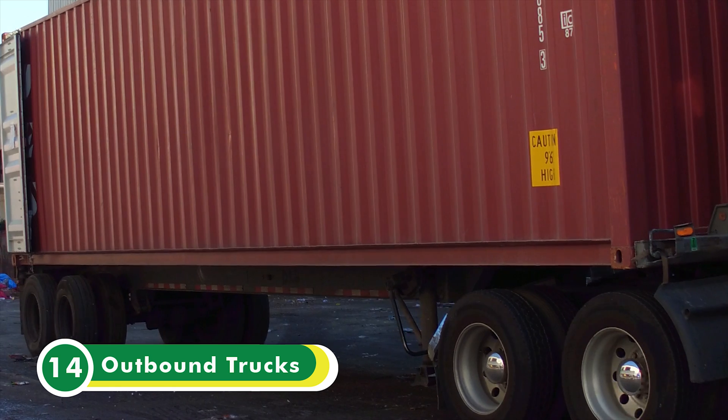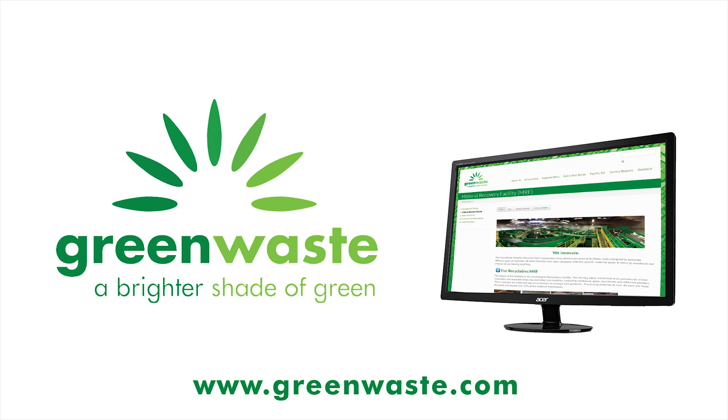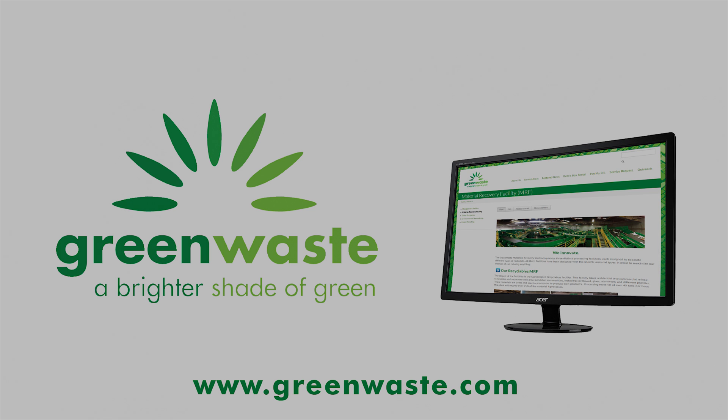After the material has been sorted and baled, forklifts load the material onto outbound trucks, which take it to plastic processors, paper mills, or other end users so that the recycled material can be made into new products. We hope you enjoyed this tour of the recyclables MRF. Be sure to check out our website for more information and photos, and stay tuned for our next MRF tour.